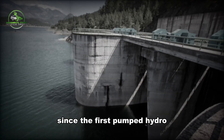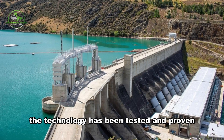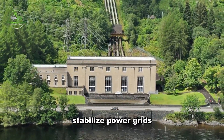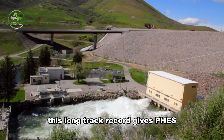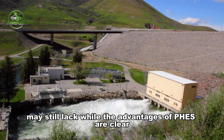Since the first pumped hydro system was built in the 1890s, the technology has been tested and proven. It has been used for decades to help stabilize power grids and store energy from renewable sources. This long track record gives FEES a level of reliability and trust that newer technologies may still lack.